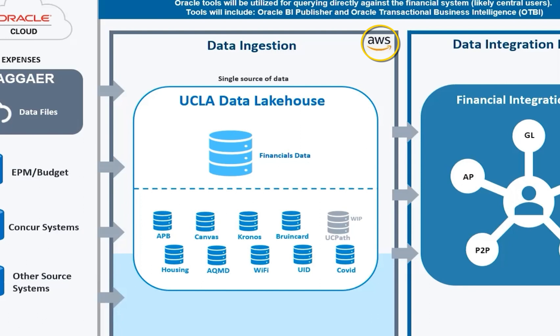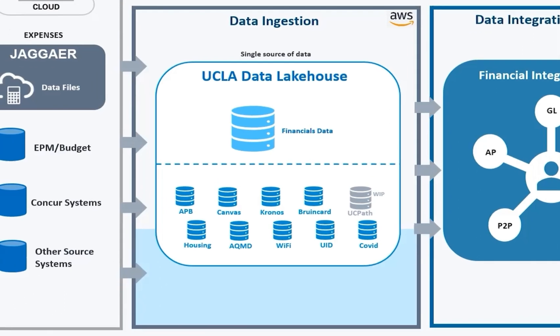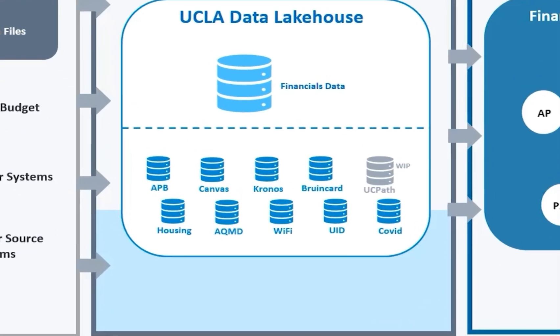Hosting on the cloud increases our operational efficiencies by leveraging cloud-native architecture to reduce infrastructure and management costs. Additionally, we are expanding data exploration opportunities and democratizing data to develop programs for business intelligence and data science. In terms of ways in which we provide data for consumption, the requirements determine the data sets that are in scope, and we are building our inventory of university data assets in the Lakehouse.